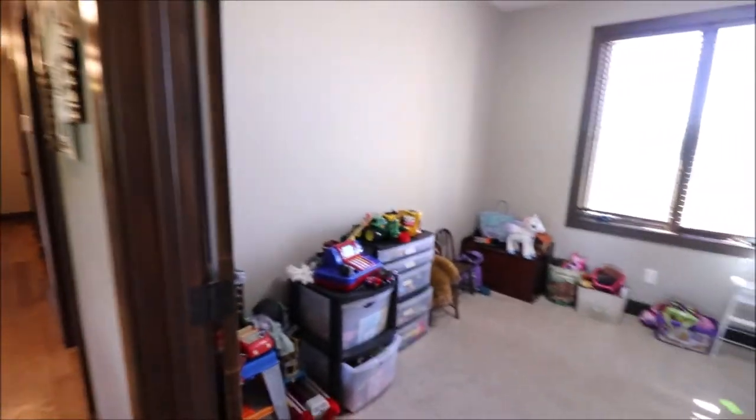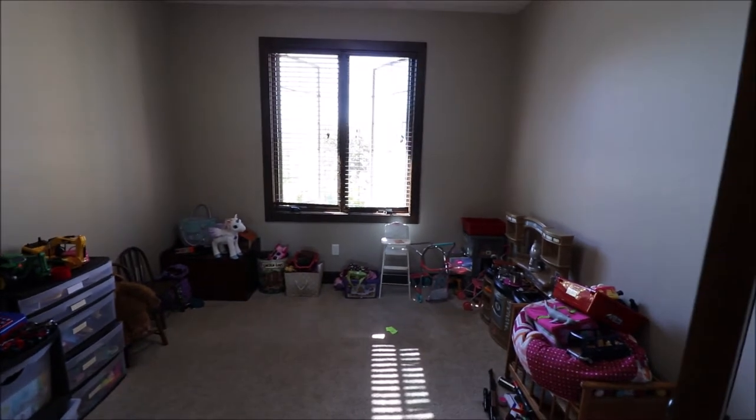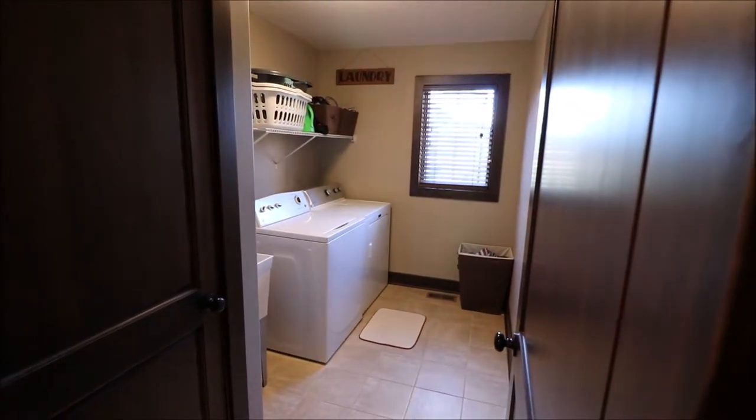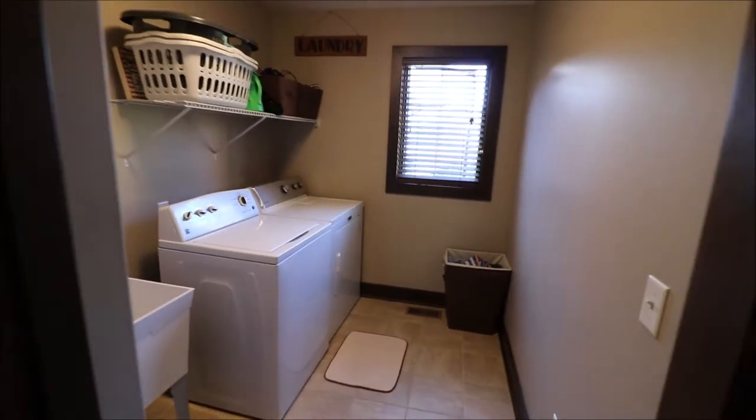Off the dining room here, we've got a nice study — again, plenty of natural light, nice breeze coming through today. Might as well catch the laundry room here on the right, and this would all be on the right side of the house if we're facing it towards the front. Dedicated, great-sized laundry room.